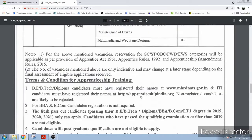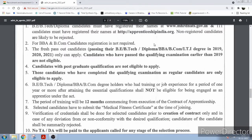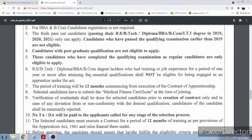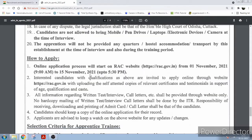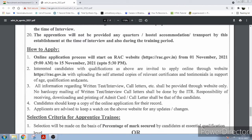You have to register at apprenticeship india.org, and then you can apply on their website rse.gov.in. The application date is from 1st November to 15th November 2021.